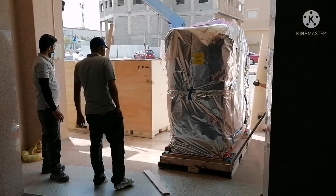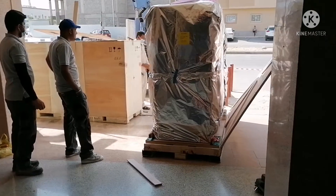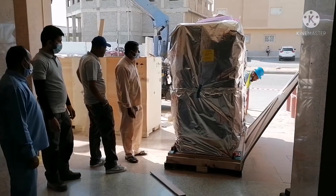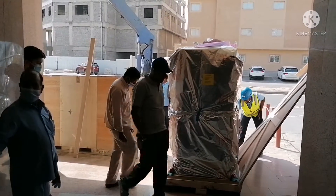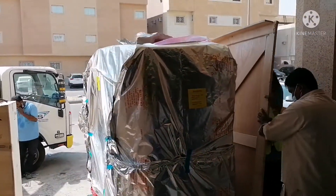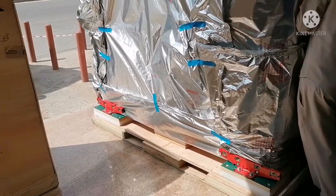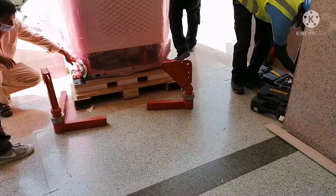Good morning everyone. This is a light coverage on the arrival of the new CityScan. The machine has just arrived from the airport. I would like to acknowledge the presence of Mr. Tosip and Mr. Wahid, who offered their helping hand to assist the team from Projekta and OTIs.